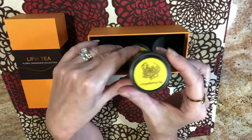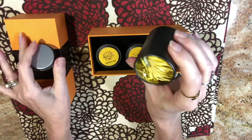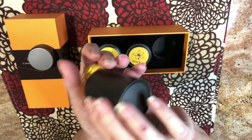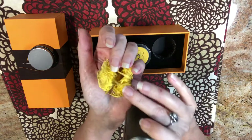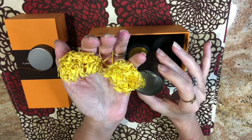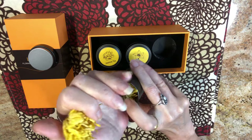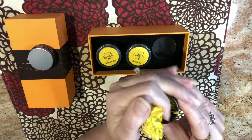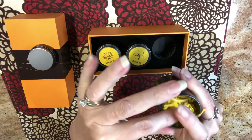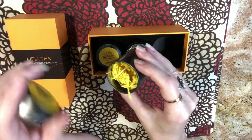And then the last tea in the set is the chrysanthemum. Believe it or not, you're going to get two chrysanthemum flowers — two flowers to brew you two small pots of tea. And the flower, when you brew it, especially if you have it in a clear glass, you're going to see that flower open up and it is very, very pretty.